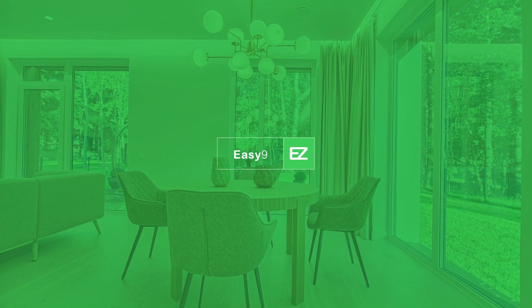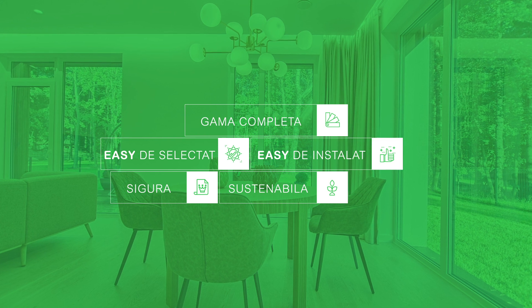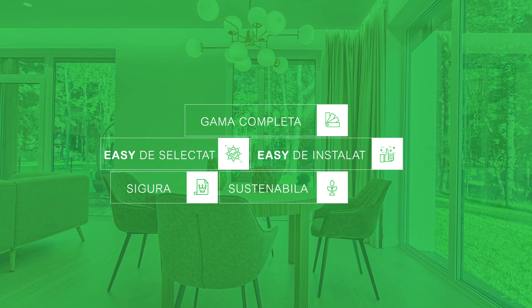We have created EZ9, a complete range of devices for residential applications that are easy to install, reliable and sustainable, improving the safety of your customers.